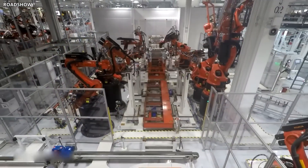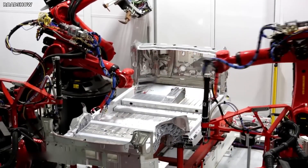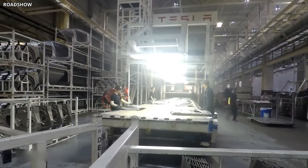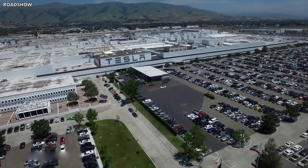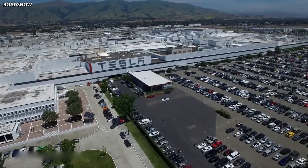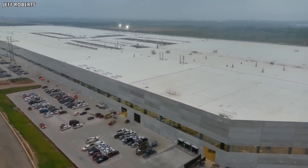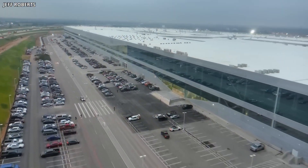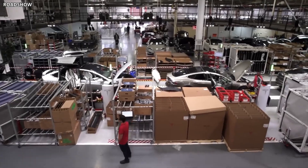Tesla is so good at manufacturing, which is an inevitable outcome given the level of vertical integration it has achieved. Of all auto companies, Tesla manufactures the most parts by itself. This is why Tesla has been expanding its production facilities across the globe. One of the new plants, Giga Texas, is where Tesla will build the Semi truck. The plant is nearing completion and will be one of the United States' most ambitious vehicle production facilities.